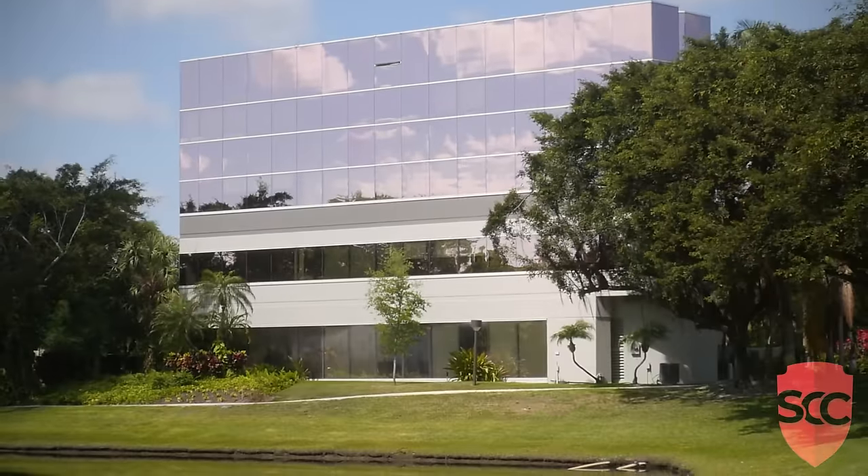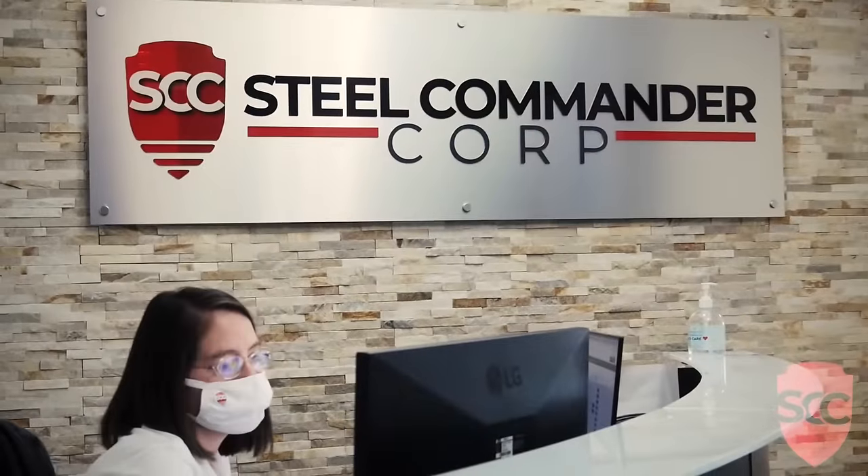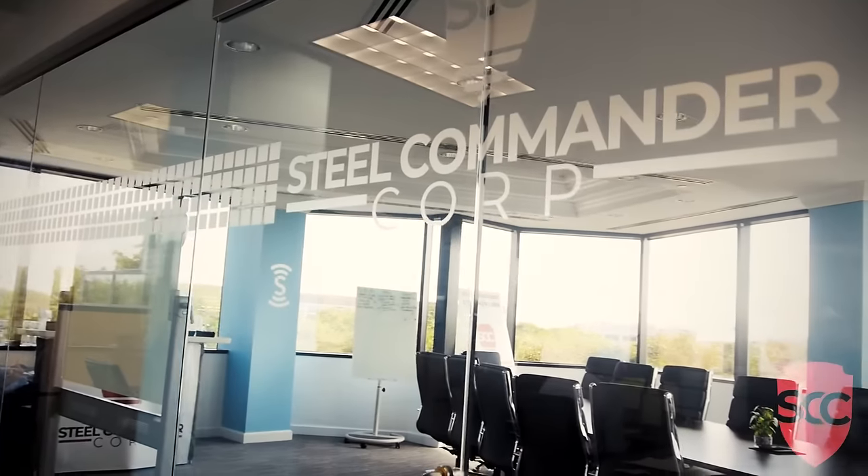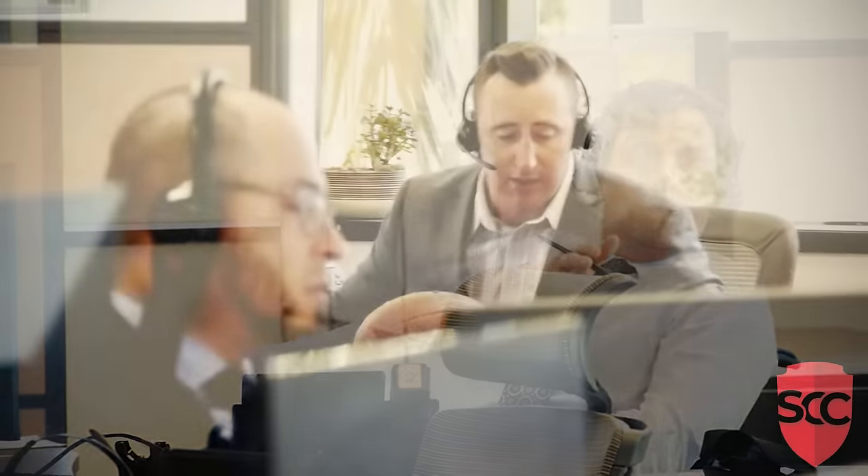Welcome to Steel Commander, the trustworthy steel building company for all your fortified structure solutions. When you need the most exceptional steel building for commercial or home use, Steel Commander is the superior choice. We'll help you from beginning to end with the design and delivery of your steel building kits.